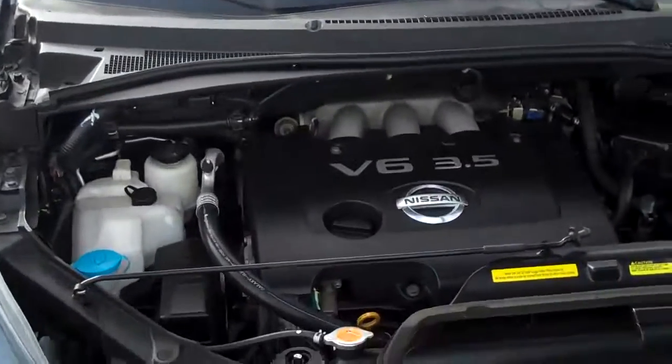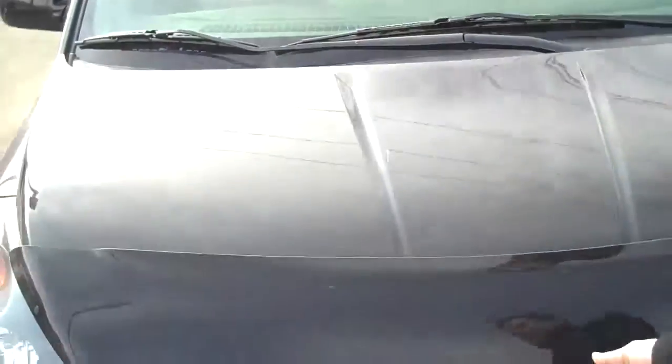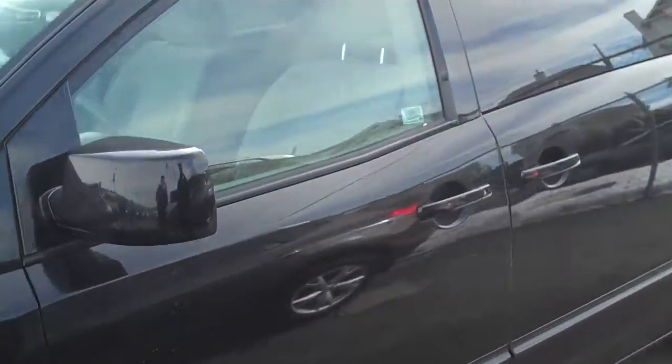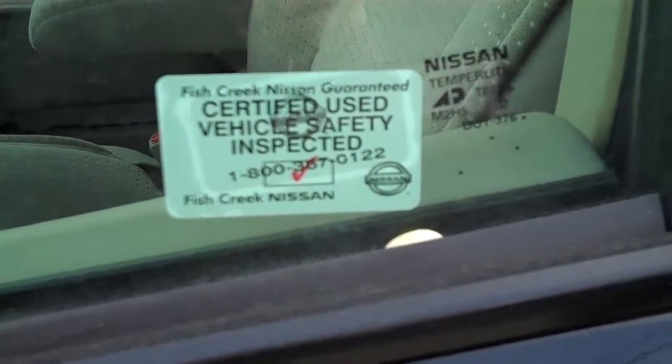Under the hood, we have a 3.5 V6, 240 horsepower — well maintained with very low kilometers. Just so you know, all of our vehicles are certified and come with a 152-point mechanical inspection.